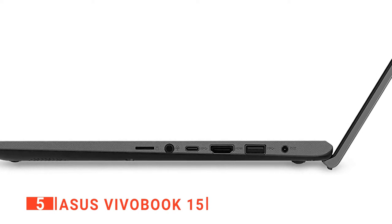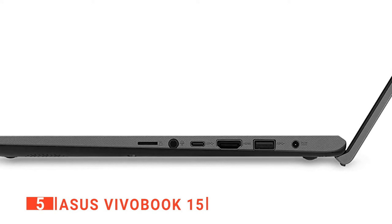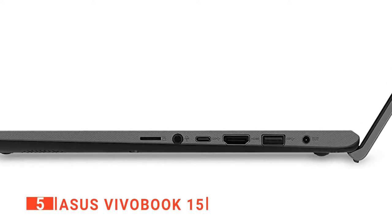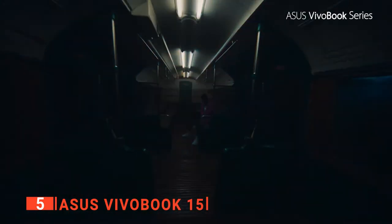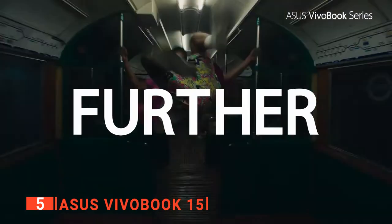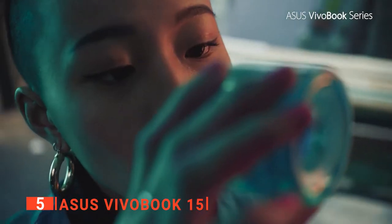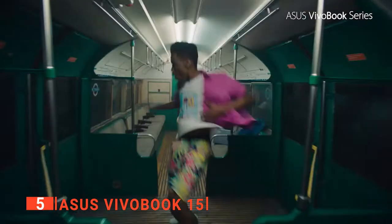What's more, there's a range of color options to pick from too: Indie Black, Gaia Green, Resolute Red, and Dreamy White — no matter your preferred style, you should find one that suits you. The hardware inside this unit is pretty solid, including the latest 10th Gen Intel Core i3-1005G1 CPU that can handle multiple tasks simultaneously, and its 8GB of DDR4 RAM and 128GB SSD hard drive make it plenty fast enough for any busy student.